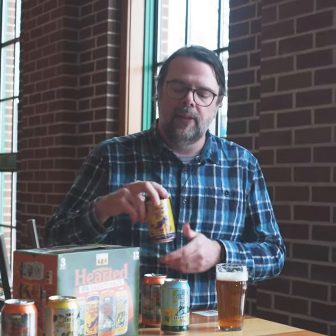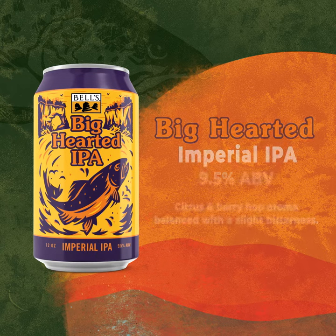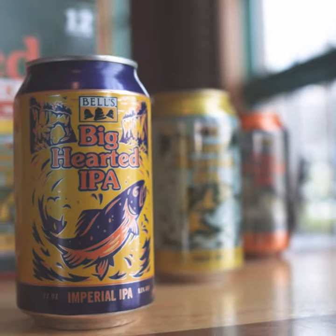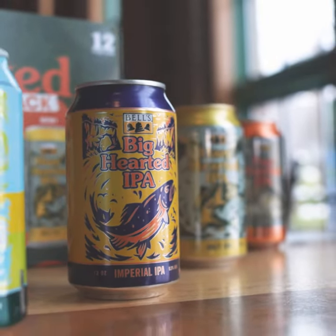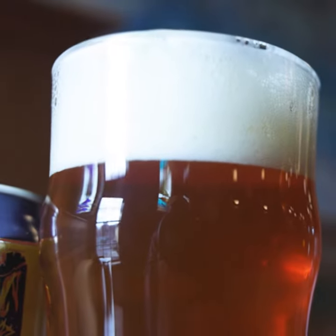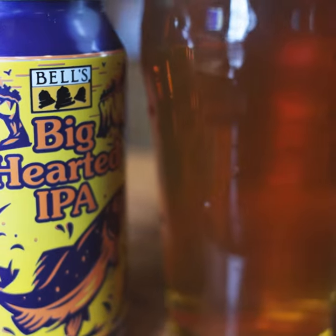Big Hearted is our next double IPA, coming in at 9.5% alcohol. It comes in strong, finishes dry, and is very drinkable. It's got great malt characteristics — maybe not quite as dark and malty as Double Two Hearted, driving a little bit lighter in flavor, but still an awesome malt backbone. It's got new, modern American hop characteristics, certainly driving on grapefruit, some floral characteristics, notes of melon. And as you'd expect with Bell's IPAs, the hop bouquet and aromatics are on point.